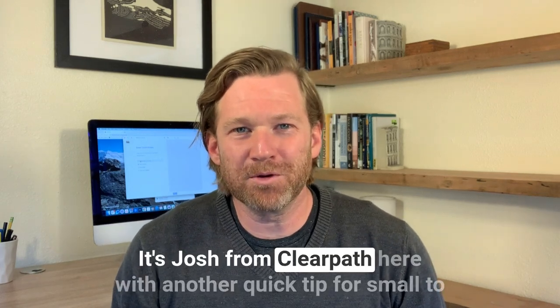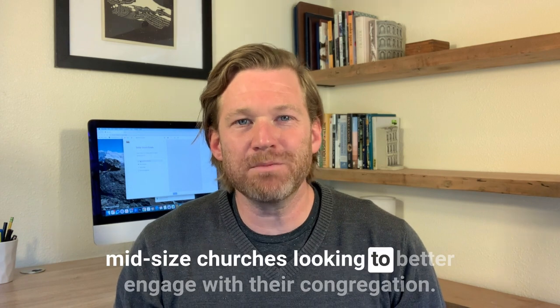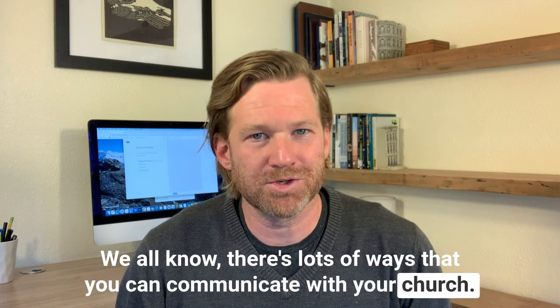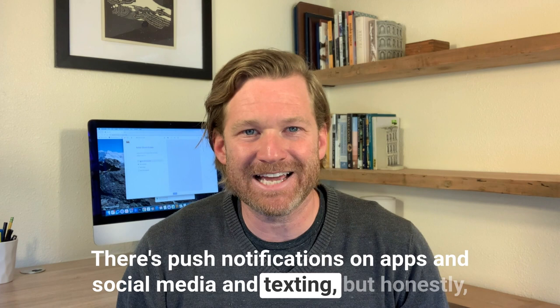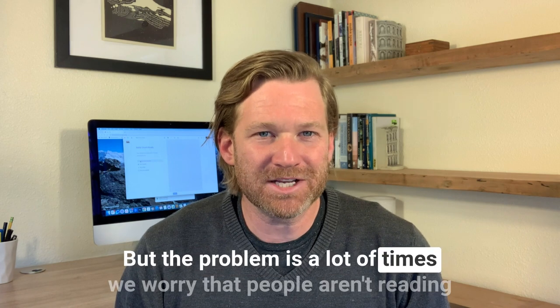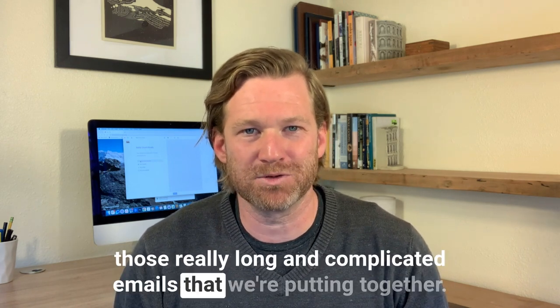Hey, what's up everyone? It's Josh from Clear Path here with another quick tip for small to mid-sized churches looking to better engage with their congregation. We all know there's lots of ways that you can communicate with your church — push notifications on apps, social media, and texting — but honestly, one of the best ways is still email. But the problem is, a lot of times we worry that people aren't reading those really long and complicated emails that we're putting together.